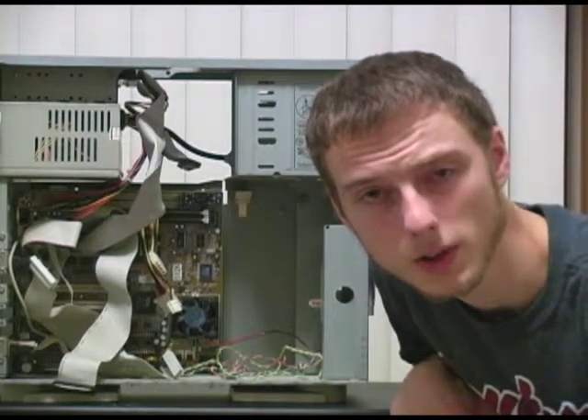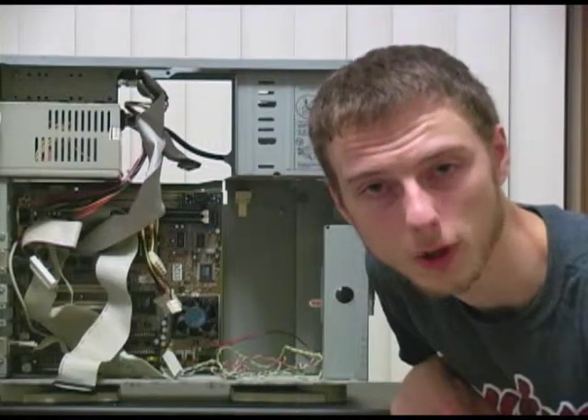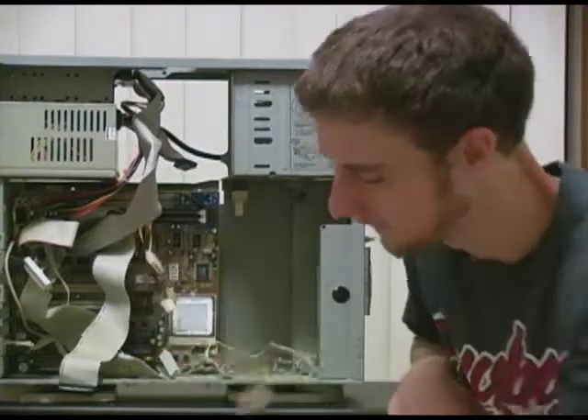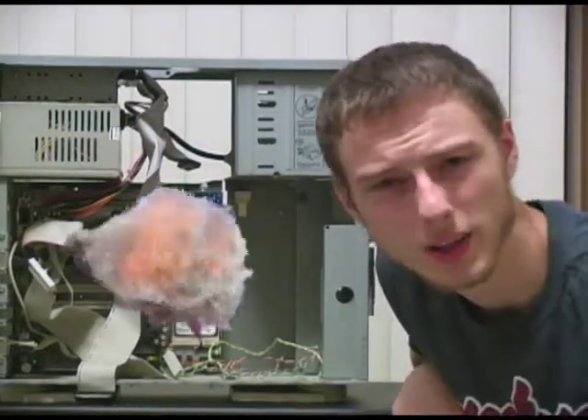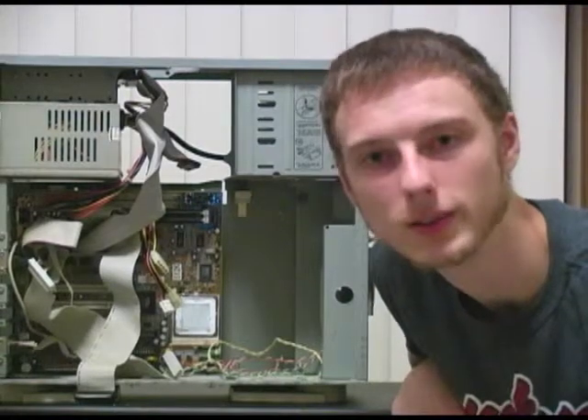Sometimes to get your computer running more quickly, you need to remove unnecessary hardware, like this fan for example. Now we didn't need that annoying power hog bogging down our system, did we?